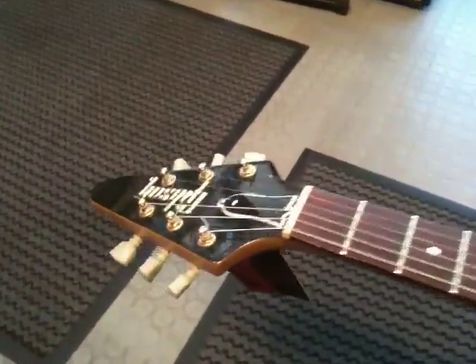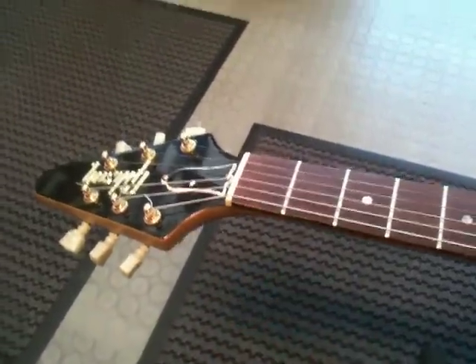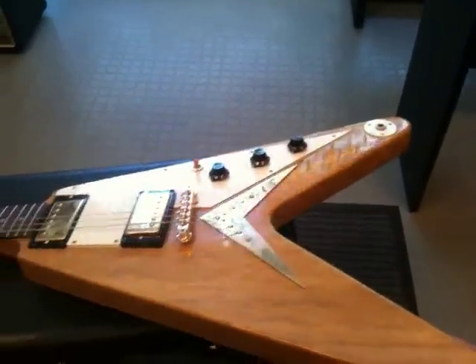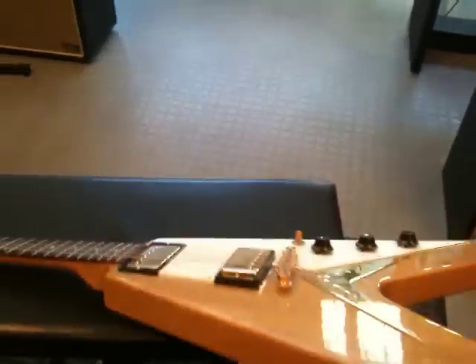As you can see, this guitar is in amazing condition. It even has a little bit of old hand tags here and all the original case candy comes with it as well. It is one of the lightest guitars I have ever held due to the lightness of the Korina wood.